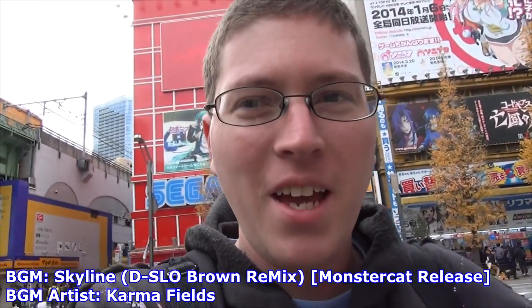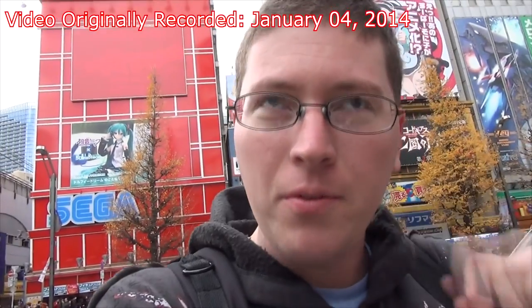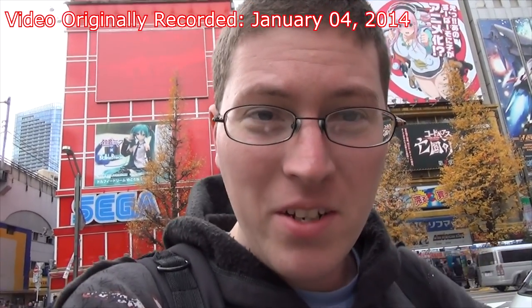Alright, we're recording. Hey gang, Andy here. I'm in Akihabara, and I know I've made some videos here before, but this is the first time I'm actually doing it with my Sony camcorder. Hope you enjoyed the nice stabilization and the wider view. Enough of my yappin' - let's get to walking around Akihabara. Enjoy.